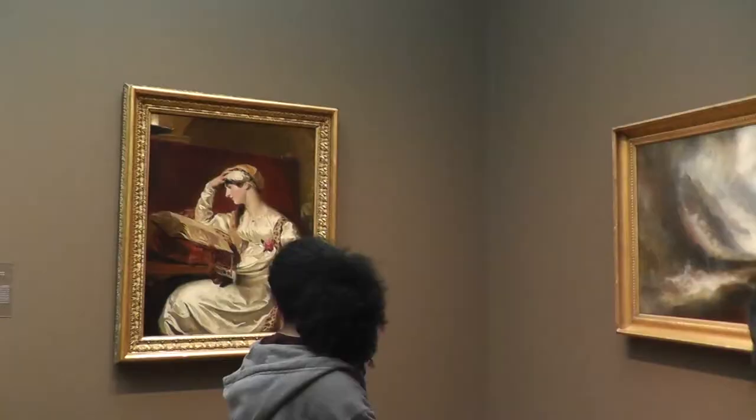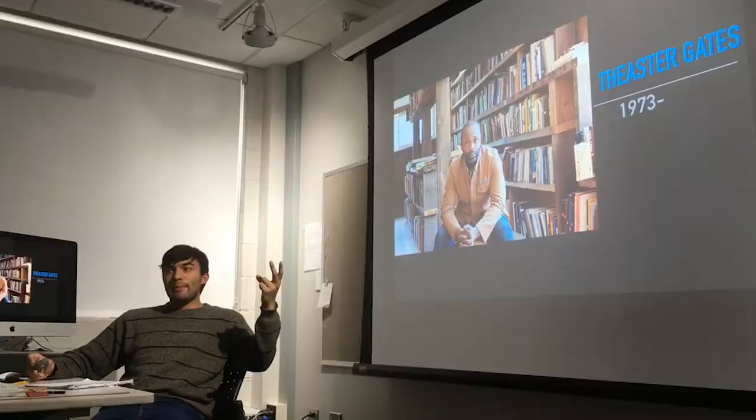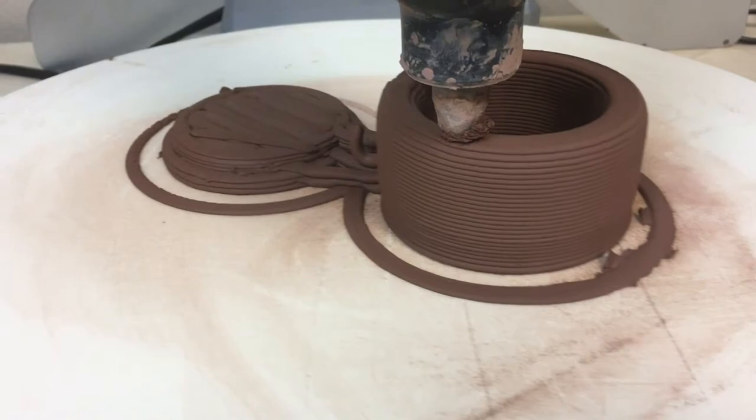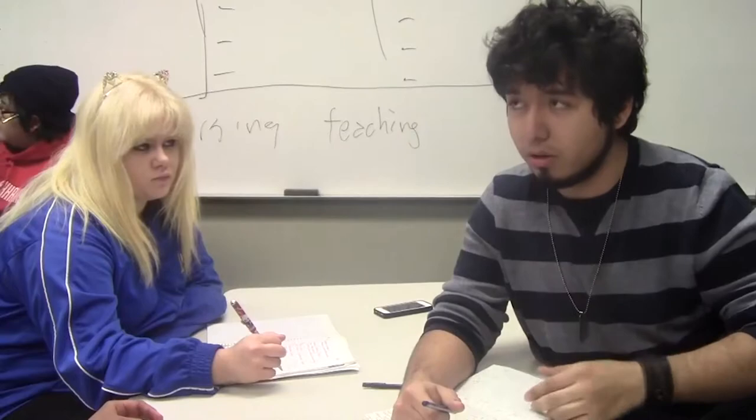In your third and fourth years, you're really going to begin discussing how you communicate complex ideas with images, whether they be paintings, computer graphics projects, or motion graphics projects. You're going to learn how to take these crafts that you've developed, these compositional skills that you've developed, to really communicate complex messages.